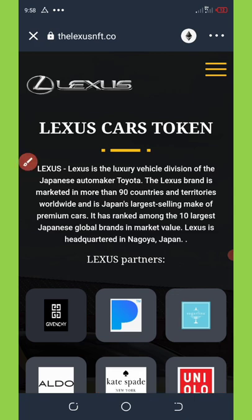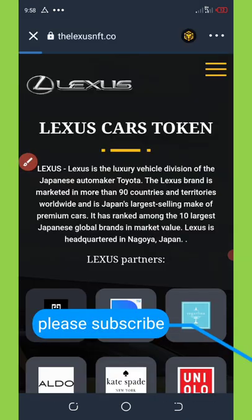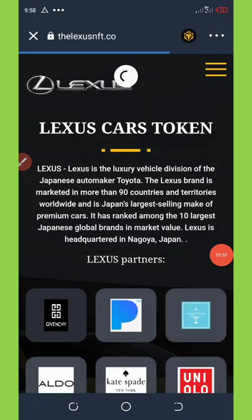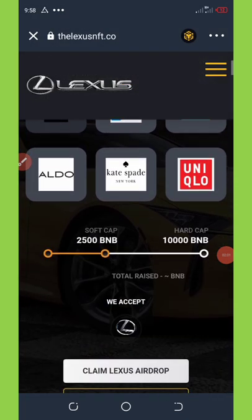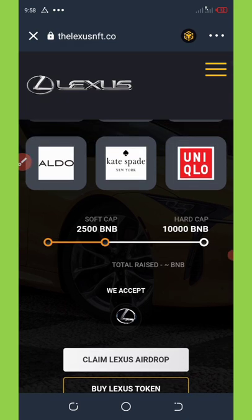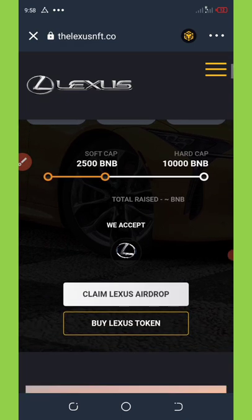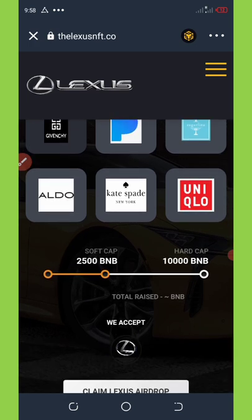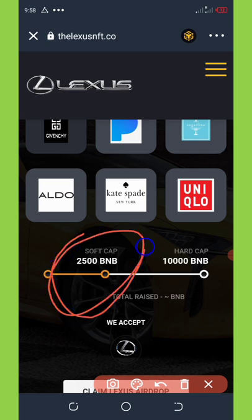So I'm gonna change it to Smart Chain — just wait a few seconds for it to load up again. Now it has loaded up, and you're gonna scroll down and you're gonna see this token on the app page.